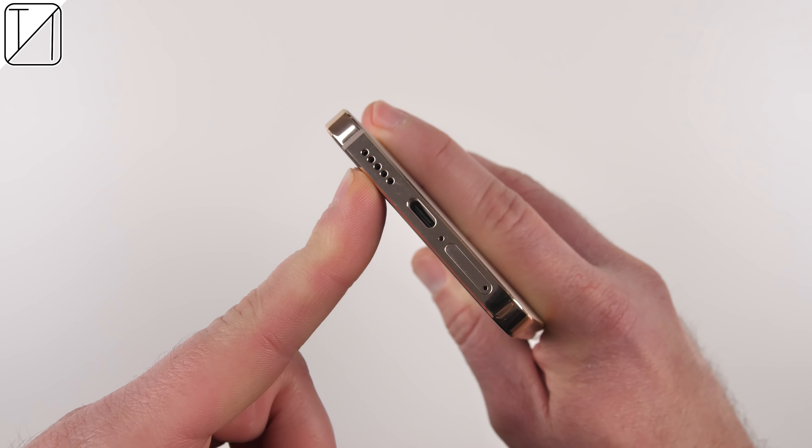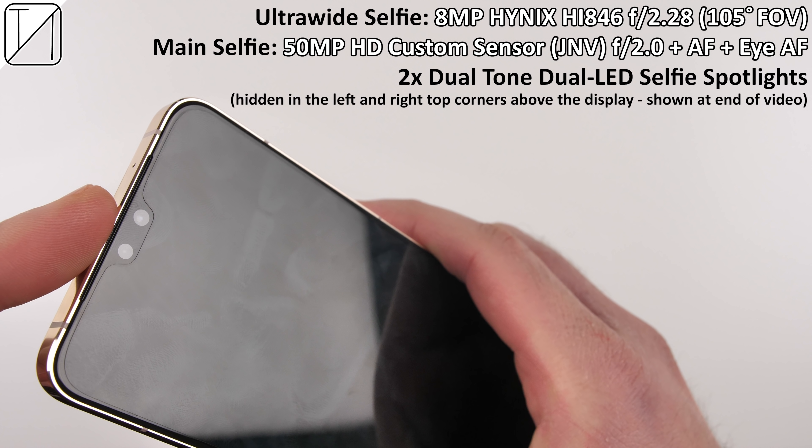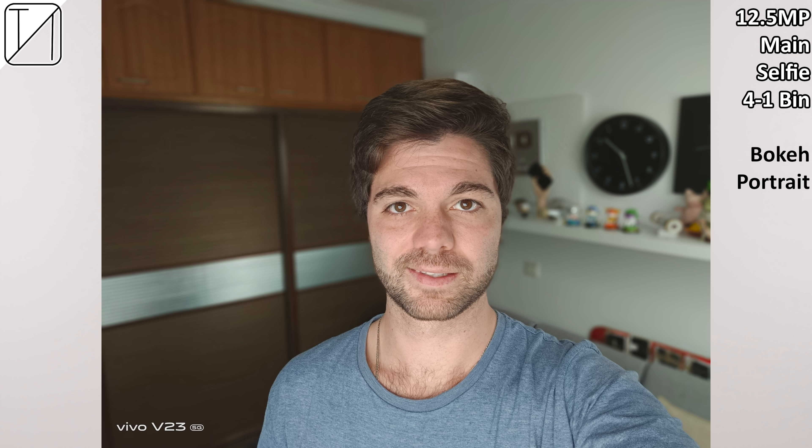We have a boxy design thanks to the flat aerospace aluminum edges, which look absolutely phenomenal. Interestingly, the pro model actually has a plastic frame, so it's great to see quality materials in the vanilla version. There's a power button on the right-hand side, a non-split volume rocker, a dual-SIM 5G standby tray, and a water-resistant seal, but unfortunately no expandable storage. At the bottom sits a USB port and a single bottom-firing speaker — unfortunately no dual speakers.